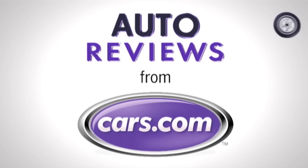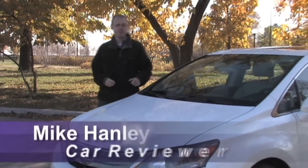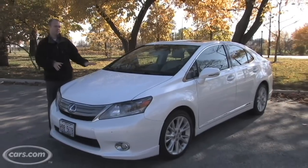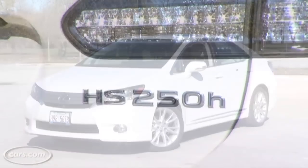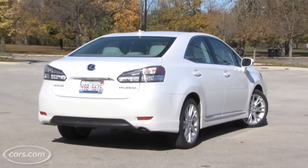Cars.com Auto Review. I'm Mike Hanley with Cars.com and this is the Lexus HS250H. It's a new compact hybrid sedan from Lexus that gets pretty good fuel economy figures and delivers on the Lexus luxury experience, but if you're looking for the Lexus driving experience in this car, you may be a little let down.